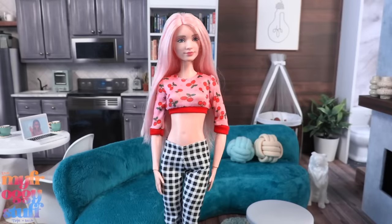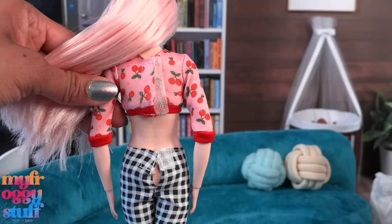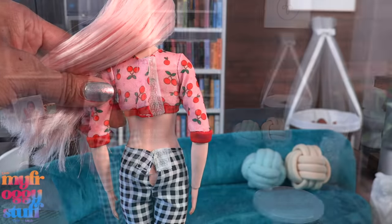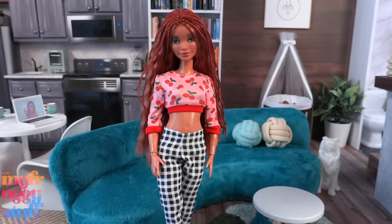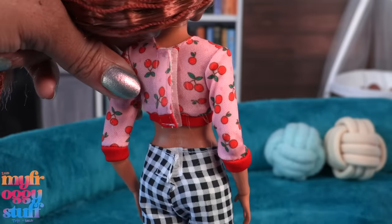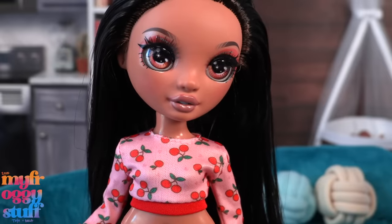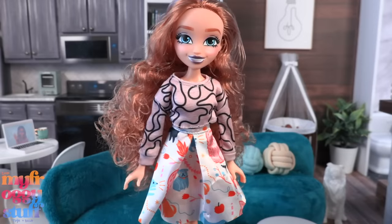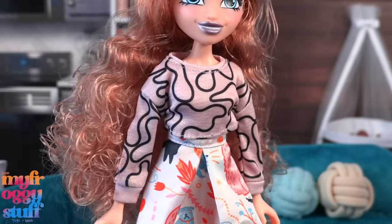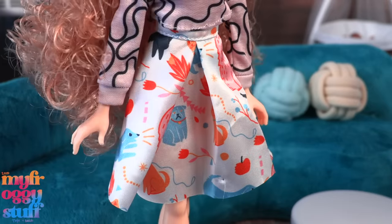This outfit gives us black and white gingham pants and a cropped cherry top. Here it is on a classic Barbie — I love the pants but they don't close in the back and the top was a challenge too. On a petite I was able to close the velcro in the back but it might pop open if she sits down. The top fits a Rainbow High doll but I couldn't get the pants on.